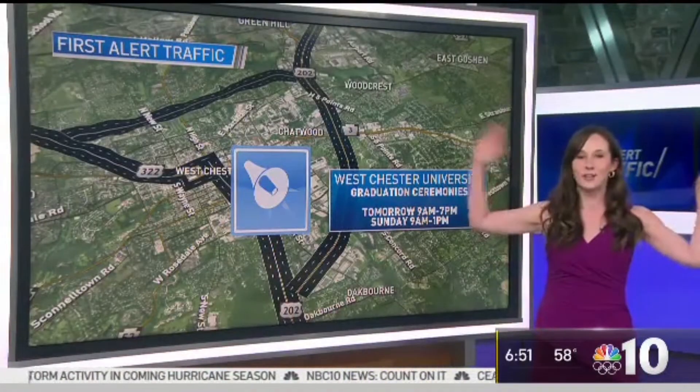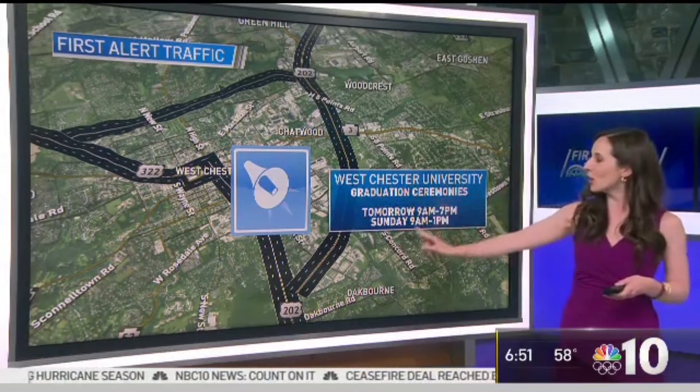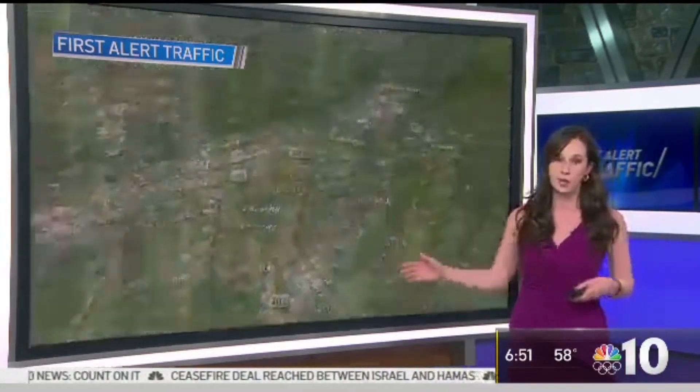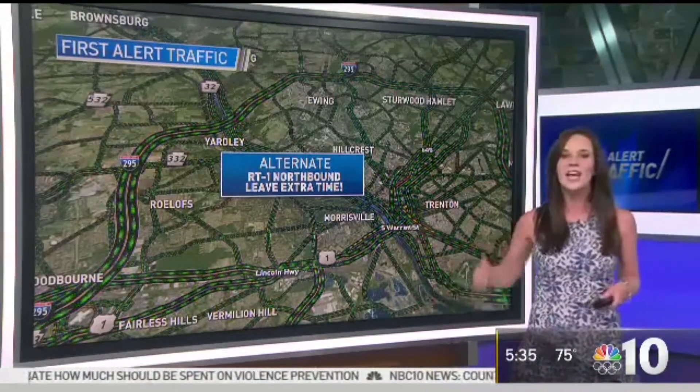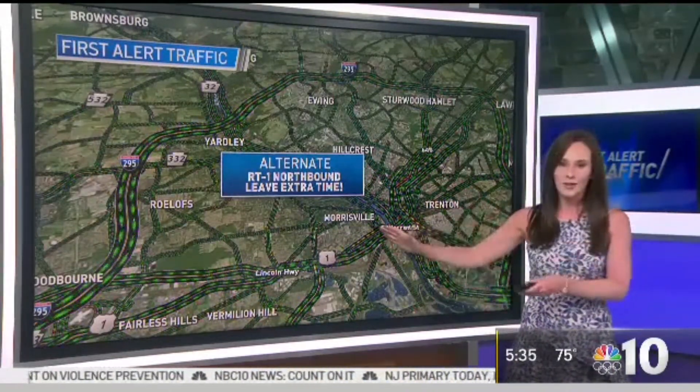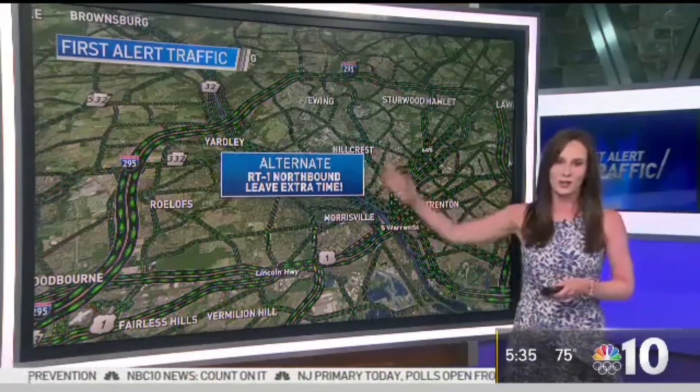We've got grads in the house — West Chester University. Ceremonies all day tomorrow and Sunday, so expect extra delays on 322, 202, as well as Route 3. Fire up a good podcast, get a good playlist going, and just prepare for that frustration. Prepare to wait in those delays until you can get across that bridge.